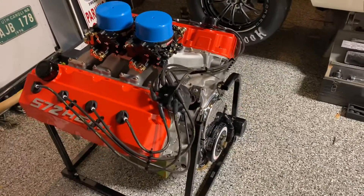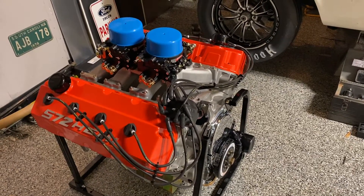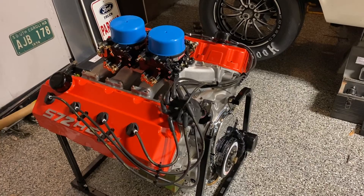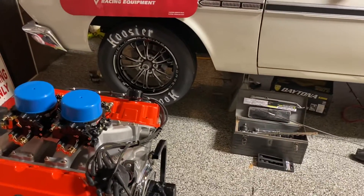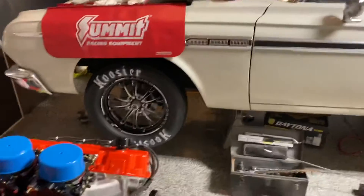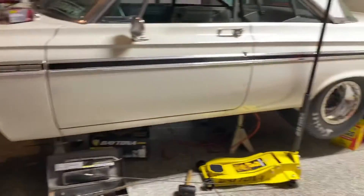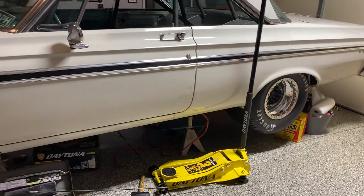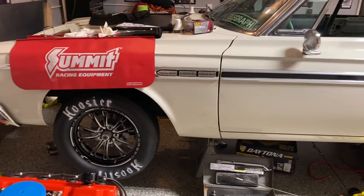Once I get those swap mounts, I expect to have this thing sitting in the engine bay hopefully by tomorrow night, no later than Sunday. The car's coming along — I finally got the front rims in and everything's looking pretty good. I'll let you guys back in when I have a little bit more progress.